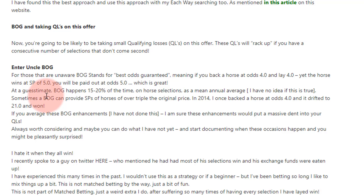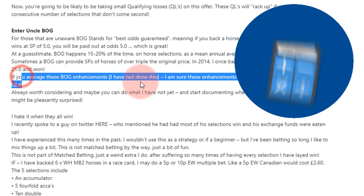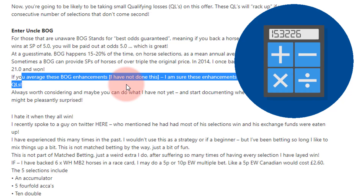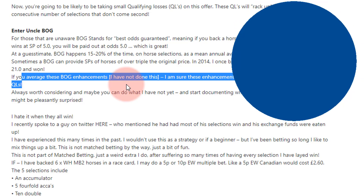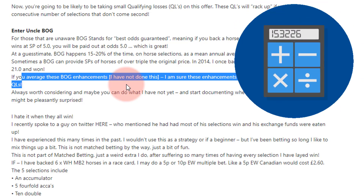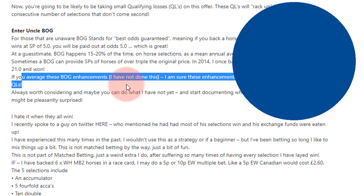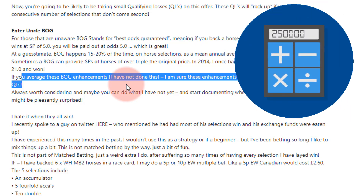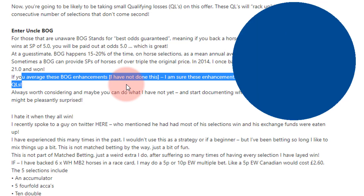I've even had a BOG where I backed at 4.0 and it won at 21.0 — that was with William Hill back in 2014. If you average out these BOG enhancements and take that off your qualifying losses, the picture changes. Yeah, you moan about qualifying losses, but what about the times when you get a BOG win? When it wins at 7.0 and you've backed at 4.0, you've won £30 — and that does happen regularly if you do this offer enough.